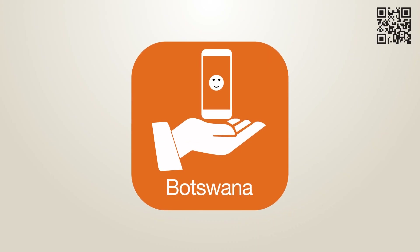Do not get left behind, download the Orange Yamae app today and get yourself a free 1GB reward.